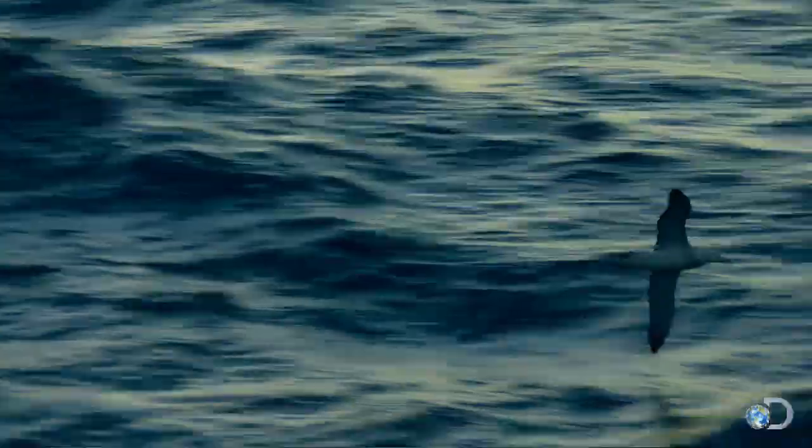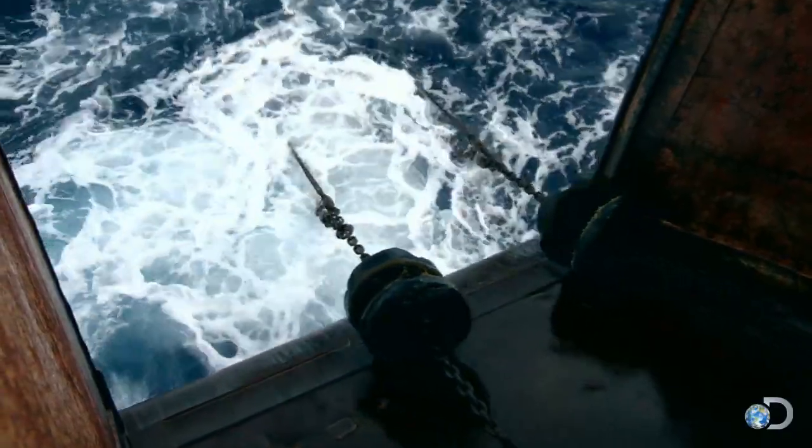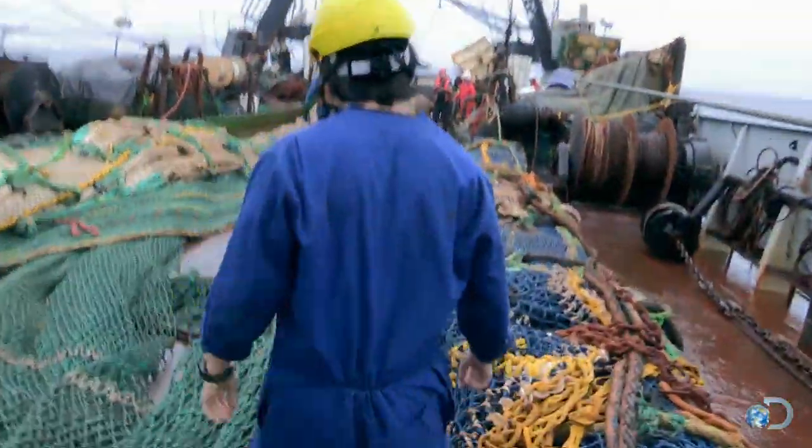Halfway through its expedition, the Will Watch is almost 1,000 miles from land, and the alien sharks keep coming up from the depths.